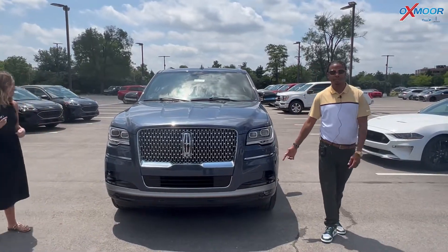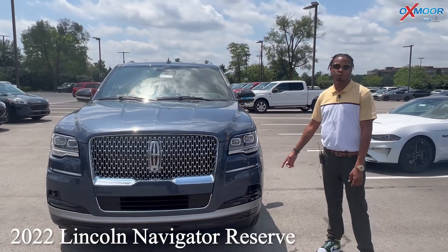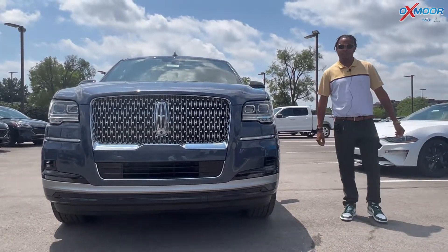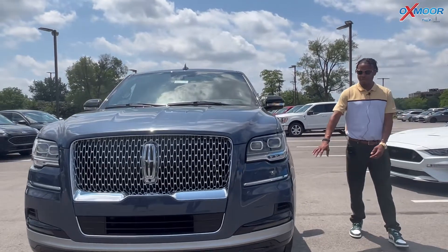This is the 2022 Lincoln Navigator Reserve. The color on this vehicle is ocean blue metallic. If you come over to the side, you'll have your 22-inch alloy wheels.